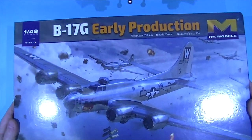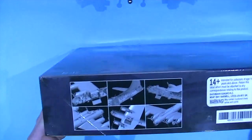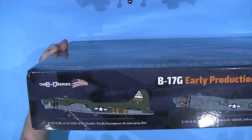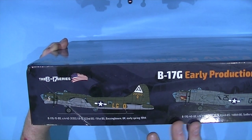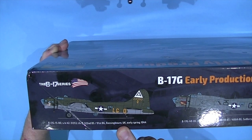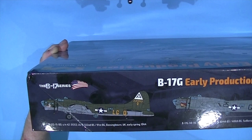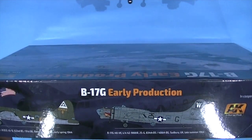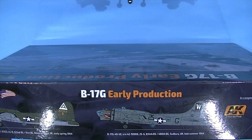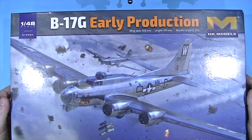On the sides there's some CAD work showing the detail involved, along with a warning that the kit is for 14 years and older. On the reverse side there are two paint options: a B-17 based at Bassingbourn with the 322nd Bomber Squadron of the 95th Bomber Group, and one from the 834th Bomber Squadron of the 486th Bomber Group based at Sudbury, England, in late September 1944 — so an early '44 and a late '44 scheme. It's quite a sturdy box.